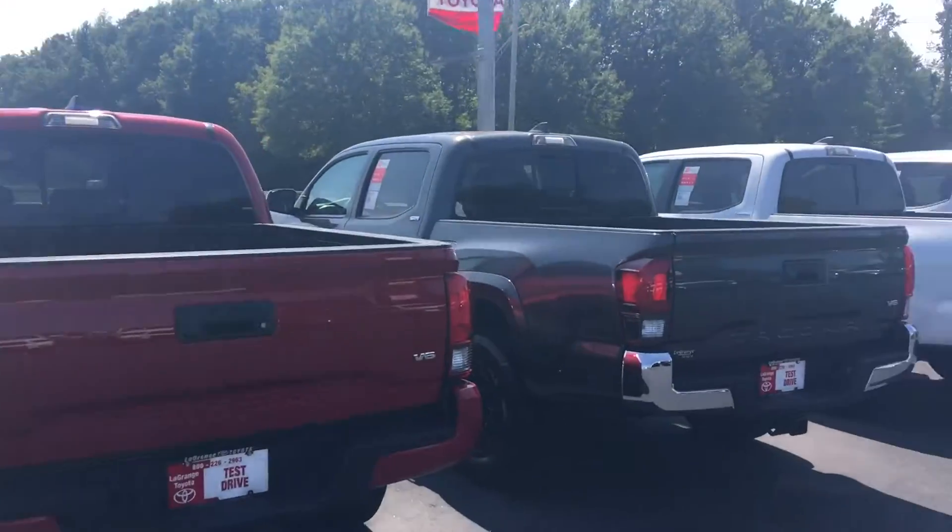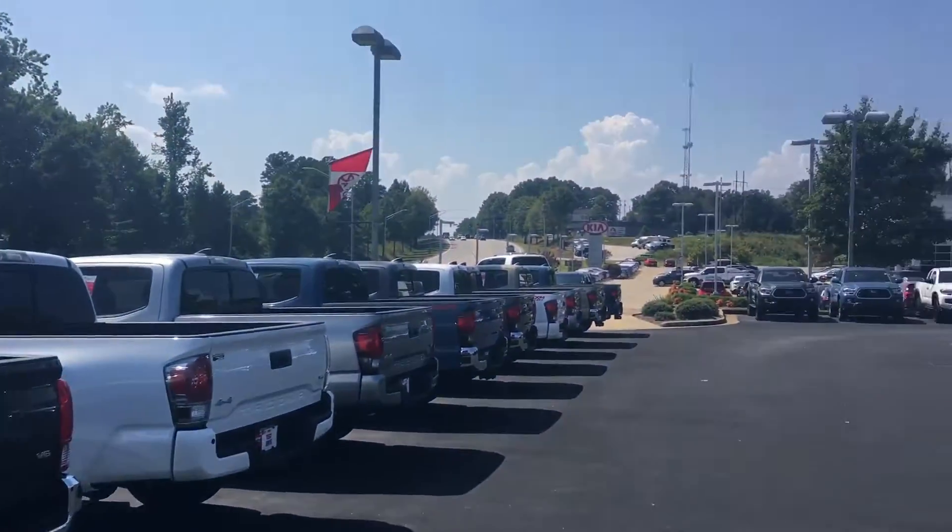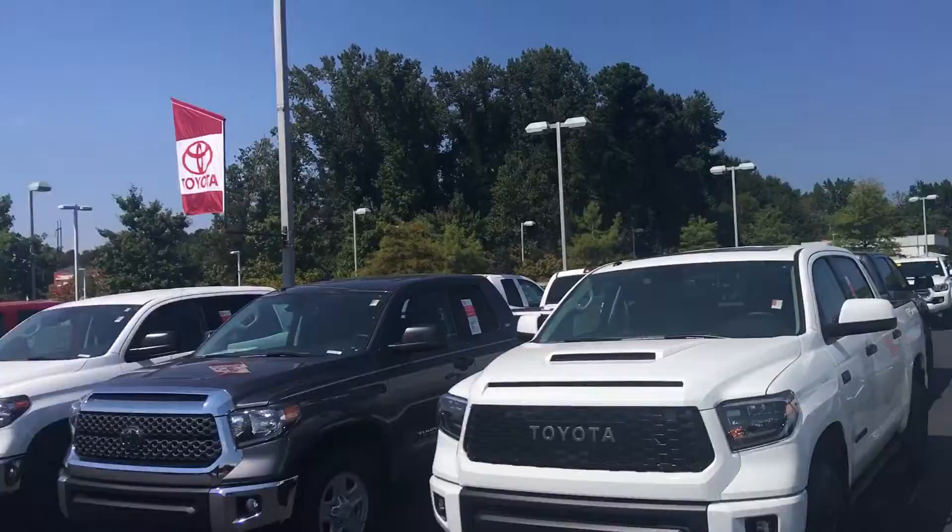Hello, this is Greg Laster here at 1221 Lafayette Parkway in LaGrange, Georgia at LaGrange Toyota, doing a preview for Terrell of our 2019 Toyota Tacoma. Terrell, as you can see, I do keep a great inventory here. I've got two rows here, two more rows right over here, and I also have a row of used ones.